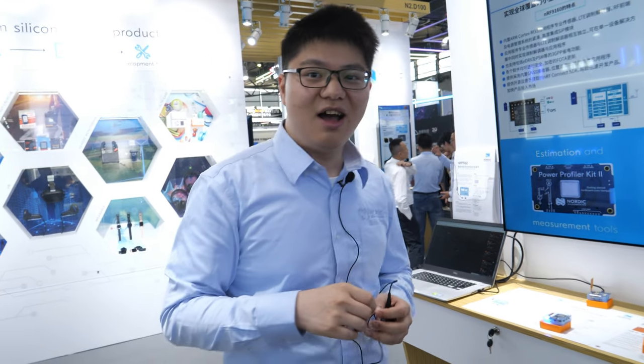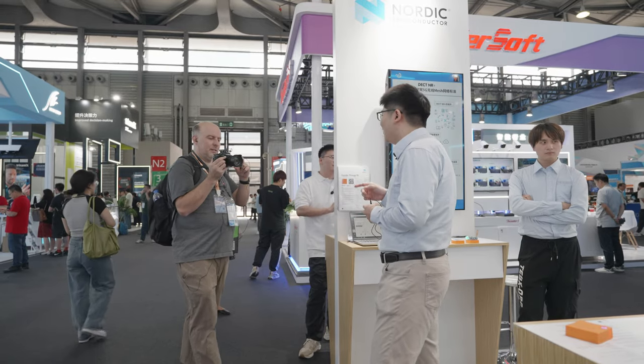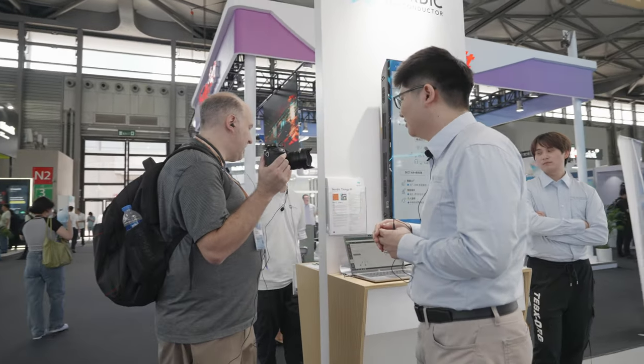I'm based in Shanghai. Nordic has offices in Beijing, Shanghai, and Shenzhen.